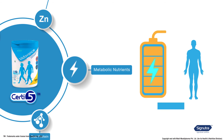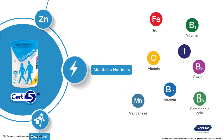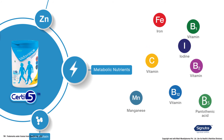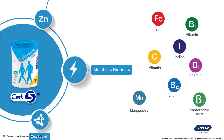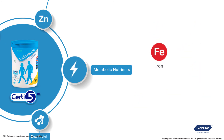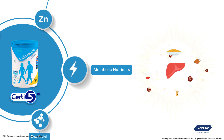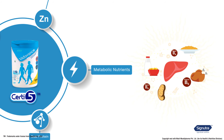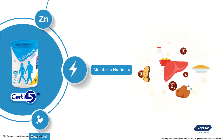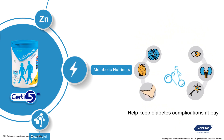The fifth certified nutrients are metabolic nutrients. Vida Vans replenishes the metabolic nutrients that control energy release and maintenance processes of the body. These include iron, iodine, vitamin C, B1, B2, B12, pantothenic acid, and manganese — which contribute to energy release processes — vitamin A, which contributes to normal iron metabolism, and vitamin B6, which contributes to normal metabolism of protein and glycogen, a storage form of glucose. Together, metabolic nutrients can help keep diabetes complications at bay.